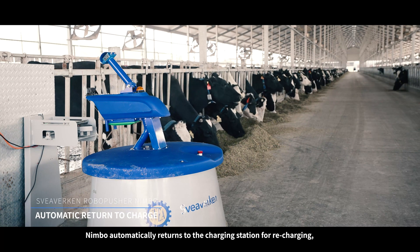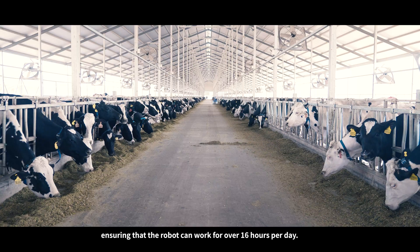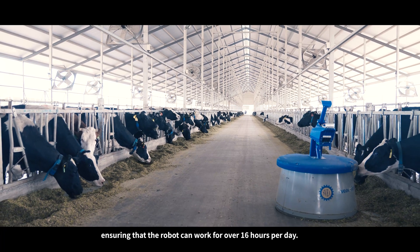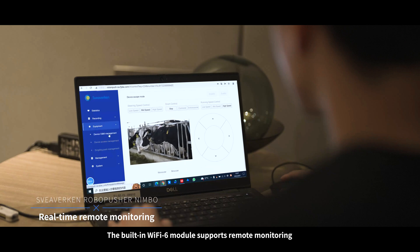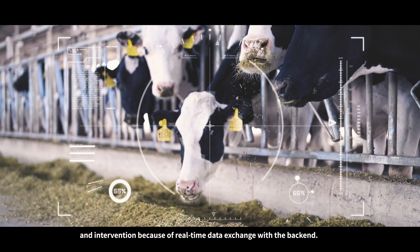After pushing the feed, Nimbo automatically returns to the charging station for recharging, ensuring that the robot can work for over 16 hours per day. This meets the time required for cows to eat. The built-in Wi-Fi 6 module supports remote monitoring and intervention because of real-time data exchange with the back-end.